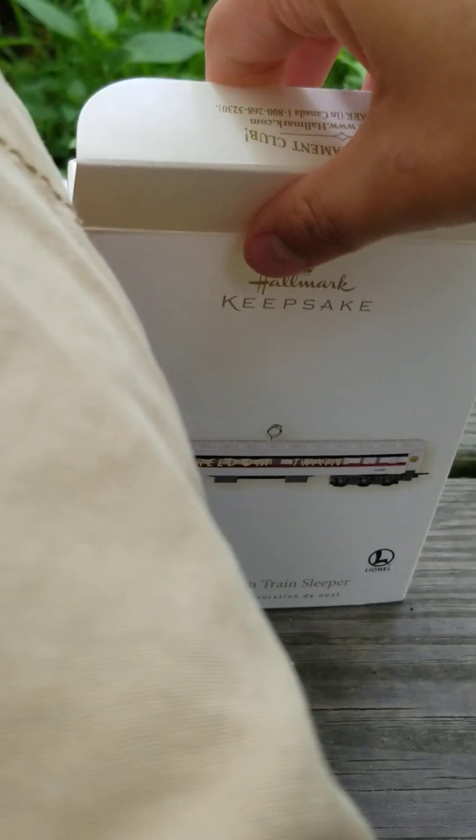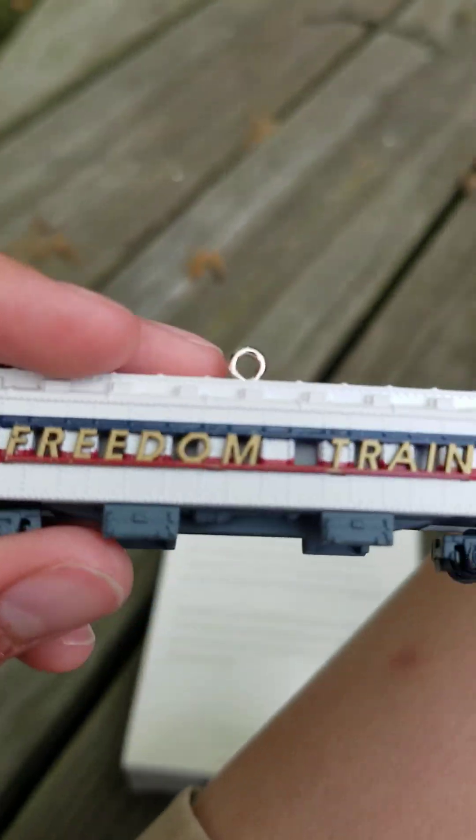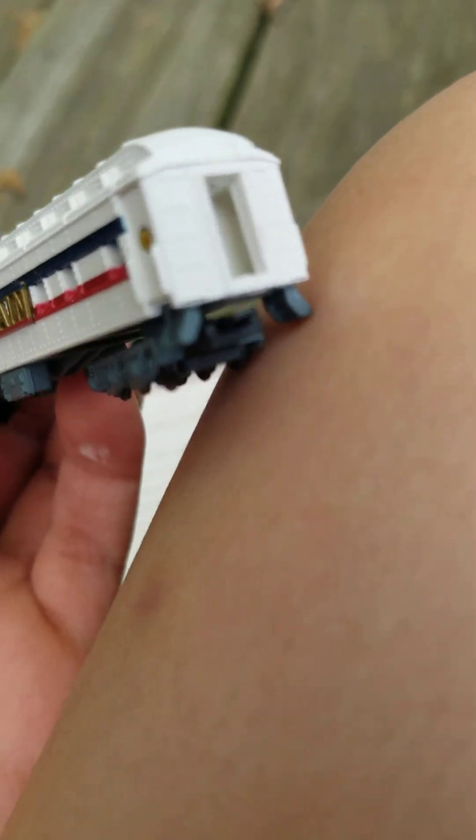It's hard to get it out of these packages — it's really hard. But here it is — I'm getting it out. This is the Freedom Lionel train sleeper. You can see it has a coupler to connect to other trains.